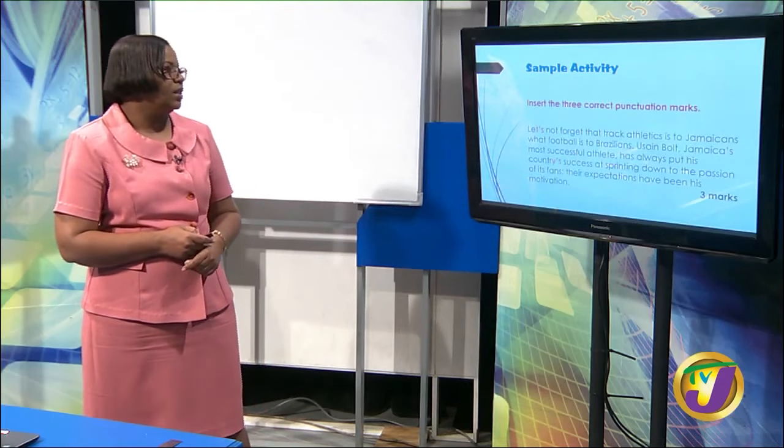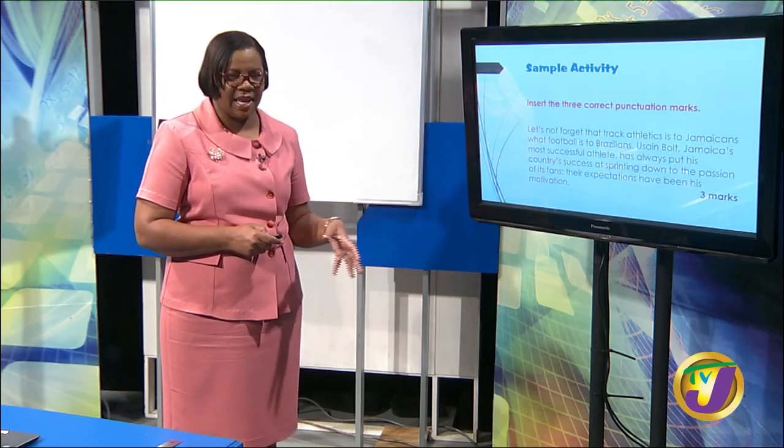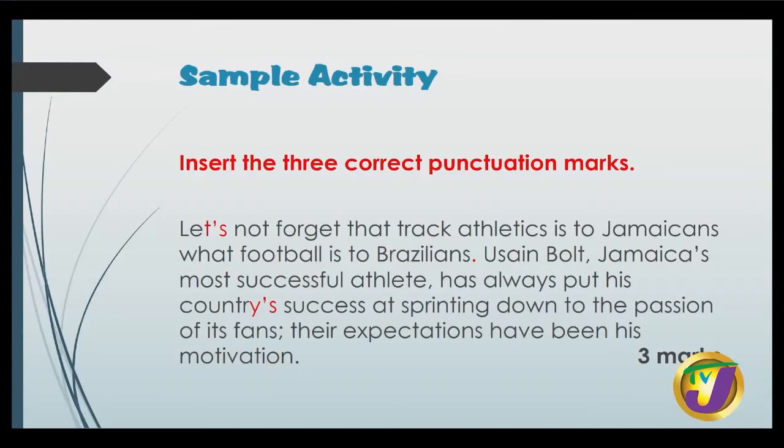The punctuation question says insert the three correct punctuation marks. 'Let's not forget that track athletics is to Jamaicans what football is to Brazilians. Usain Bolt, Jamaica's most successful athlete, has always put his country's success at sprinting down to the passion of its fans.' We added the apostrophe in 'let's' as a contraction for 'let us,' then the full stop after 'Brazilians' so 'Usain' starts with a capital U, and then the apostrophe in 'country's' to show that the success belongs to the country.